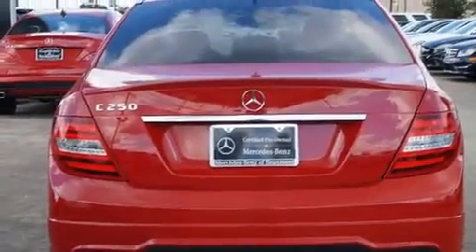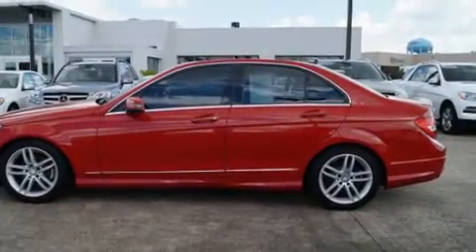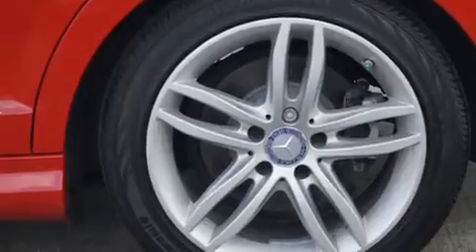Turbocharger technology provides forced air induction, enhancing performance while preserving fuel economy. Mercedes-Benz prioritized handling and performance with features such as automatic dimming door mirrors, power door mirrors and heated door mirrors, and more.